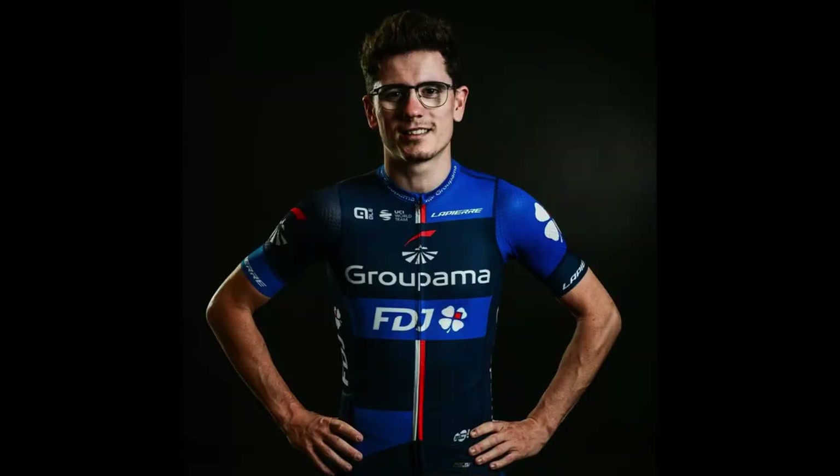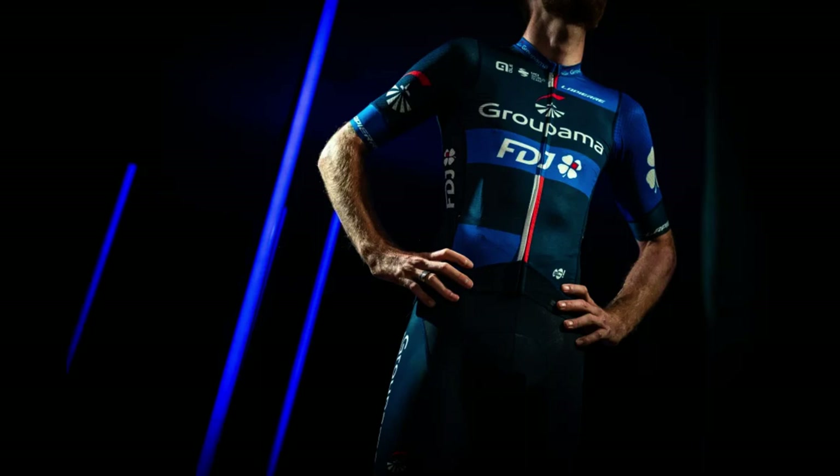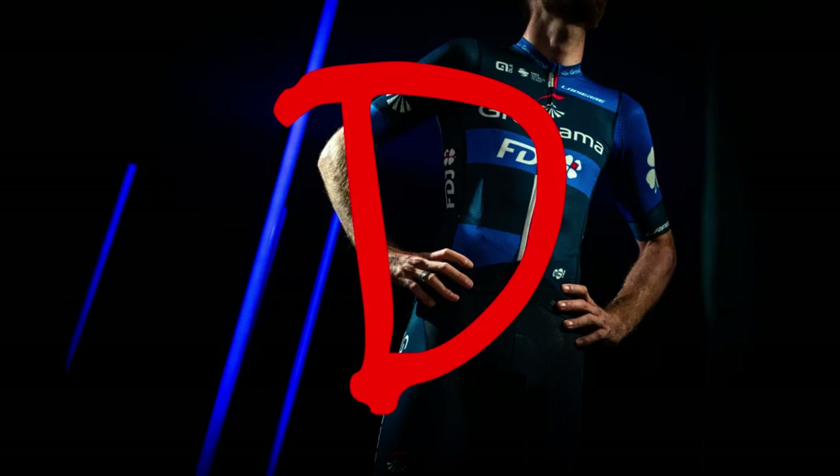Groupama FDJ: This is a big change from their mostly white kit from last season. It's boring — it follows some of the big trends with the asymmetric sleeves and geometric patterns, but not in a unique way. It's just boring; I don't know how else to say it. D — it's too boring to hate enough to give it an F.